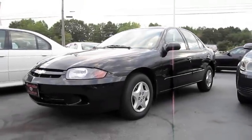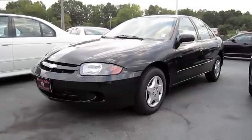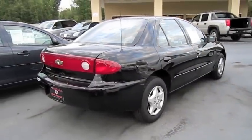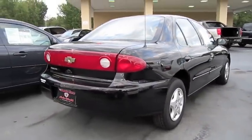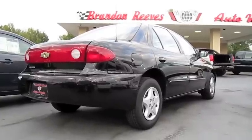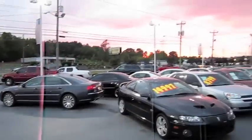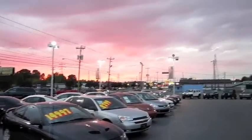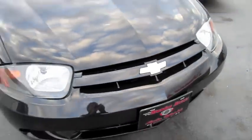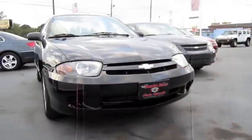Hey everybody, how's it going? Today let's take a look at this 2004 Chevrolet Cavalier. This is going to be a full in-depth tour of the Cavalier — start it up, show the engine, as well as show a bunch of the features on the interior as well as exterior and give some of the performance data. I'm at Brandon Reeves Auto World in Monroe, North Carolina. So without further ado, let's get started up and let it run.